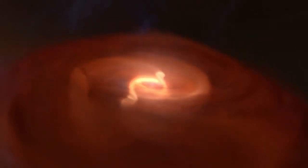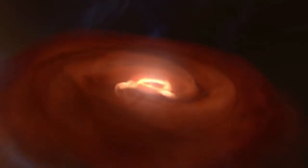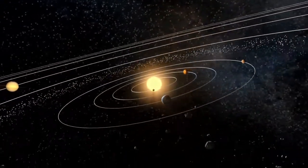Planets begin as dense knots in a cloud of gas and dust, swirling around a young star. But how do they go from something like this to something like this?